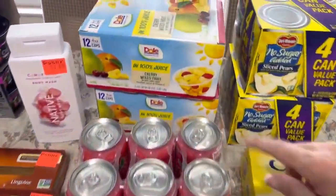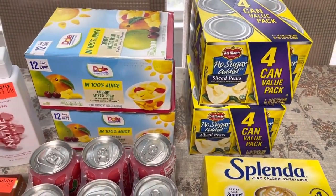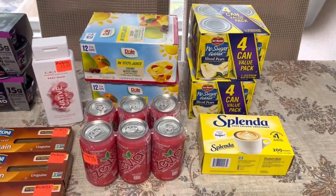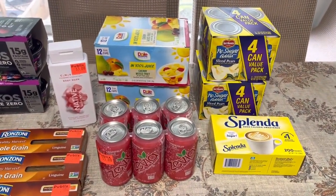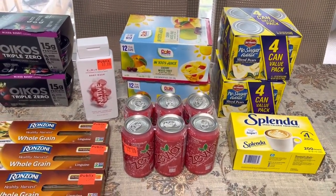The Dole Fruits were on the actual shelf and they just had a little sticker under them that said clearance. I didn't really have a lot of time to look through the rest of the store for any more clearance there might have been, but this is what I did get today.